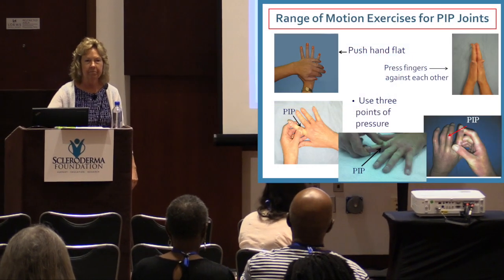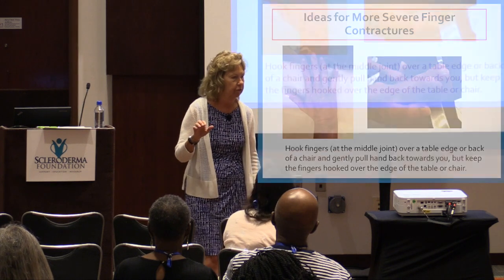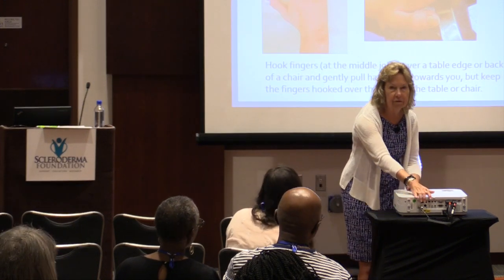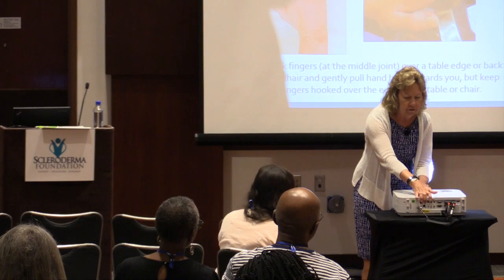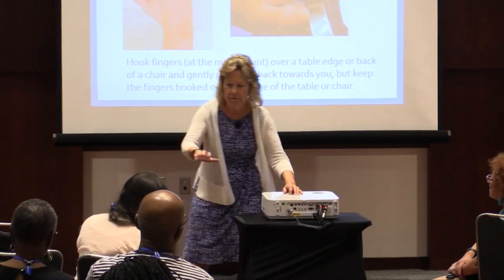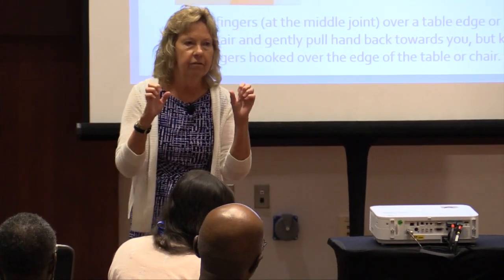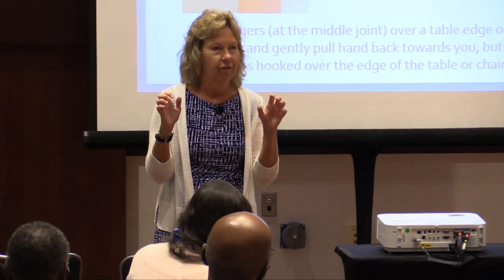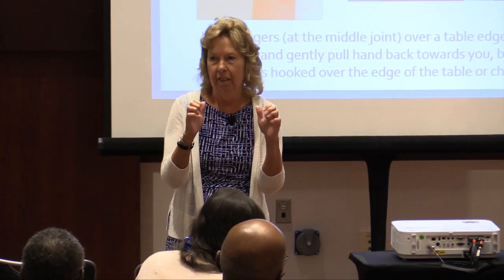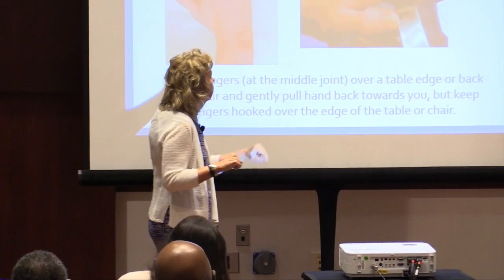If anybody has really severe contractures, you can come up to a surface like the edge of a table, hook your fingers over, and pull towards you or away. If your fingers are really tight and these exercises likely won't get them straight again, hopefully they'll prevent them from bending further and keep the motion you have. This lady has severe contractures — what we hope is that they won't get any worse.